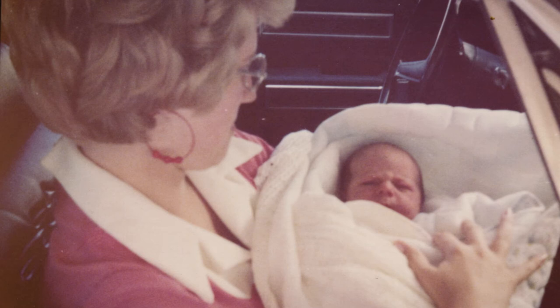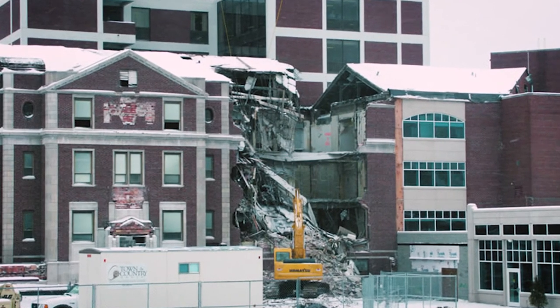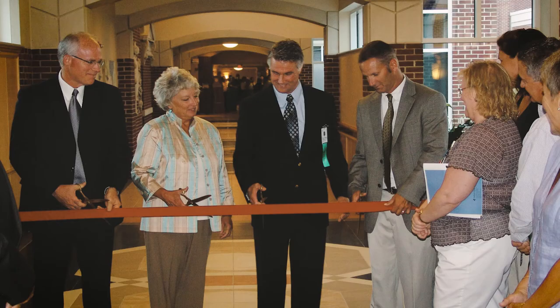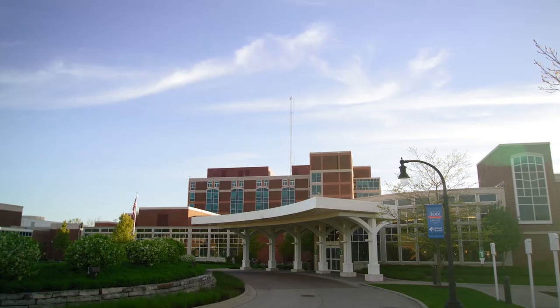I still remember the original building and the brick facade, and I also remember when it was being torn down. The building and facade changes, but the community, the nurses, the staff — those faces don't change a whole lot. Under the current leadership of President and CEO Dale Souders, Holland Hospital completed the largest expansion in its history, raising the bar on patient-centered care.